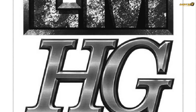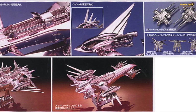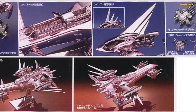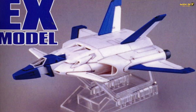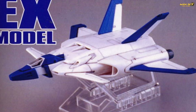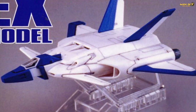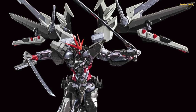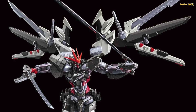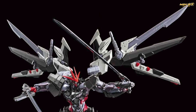Also trademarked by Bandai is LM History. My guess is LM stands for Limited Model, meaning something with a very limited production run — once you've missed it, no re-issues like we've seen from Premium Bandai. Maybe LM History is something of a higher grade and a little more expensive compared to Premium Bandai. So those are our guesses and fan theories of what LM History and MGEX kits are going to be all about.